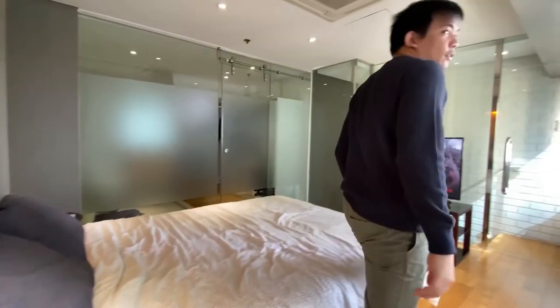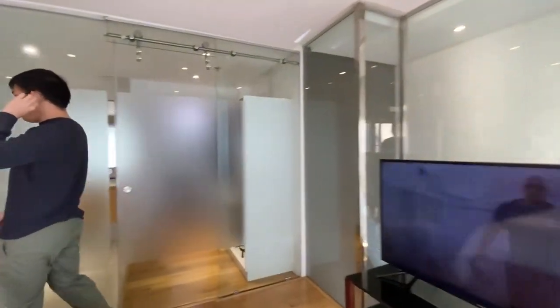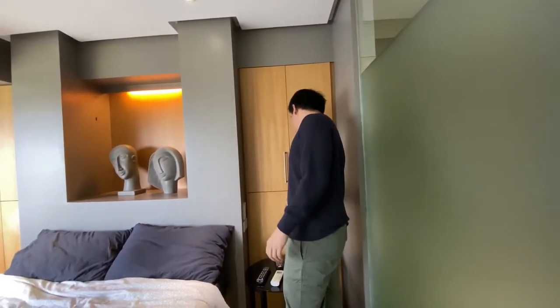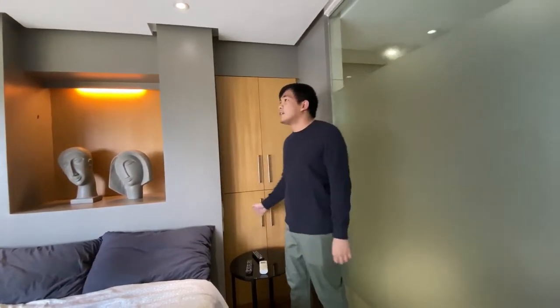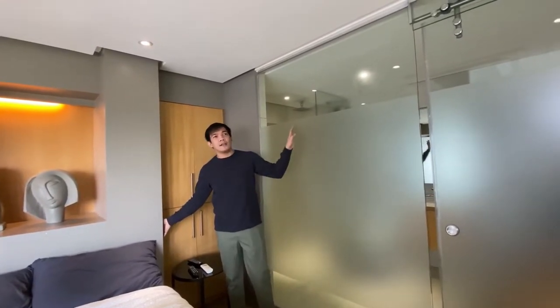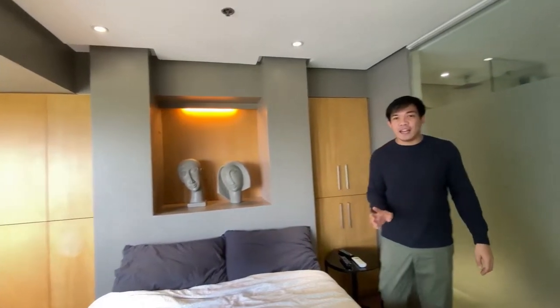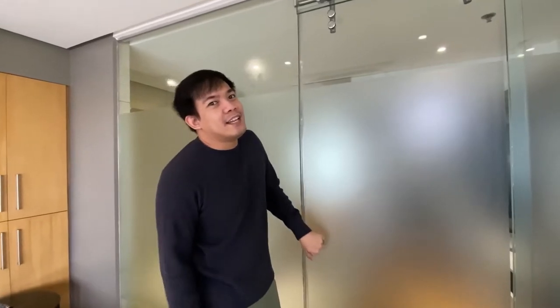I watch Netflix on the TV here. Let me also show you the storage — there's storage here where you can put things you need to store. Also near the bed are the light switches for the bathroom and stairway lights, so you don't have to get up to turn them on.